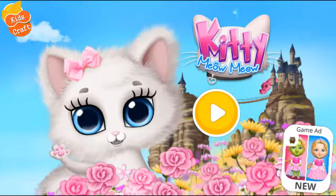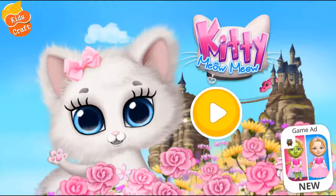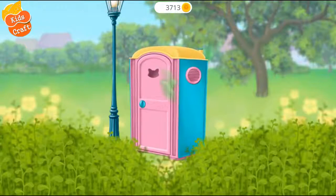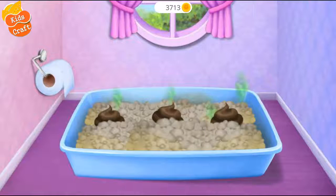Kitty Meow Meow, Hello! Eww! Clean this litter box, please!